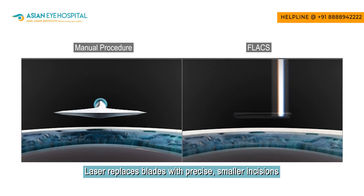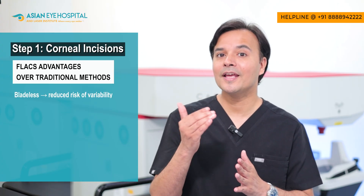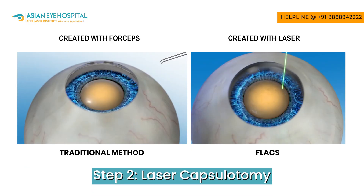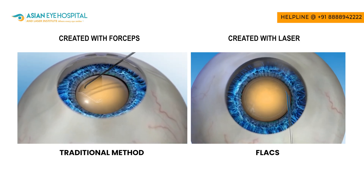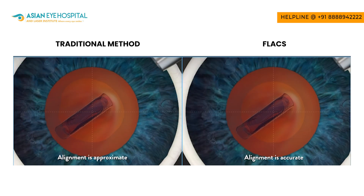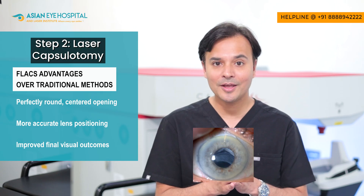Therefore, these laser incisions are smaller and better in their architecture, reducing the effect on wound healing time, leading to quicker recovery and less wound leakage. The second step is laser capsulotomy, where the femtosecond laser creates a perfectly round, perfectly sized opening in the cataract through which we remove the cataract and implant the lens — improving stability of the intraocular lens and reducing the possibility of lens tilt.